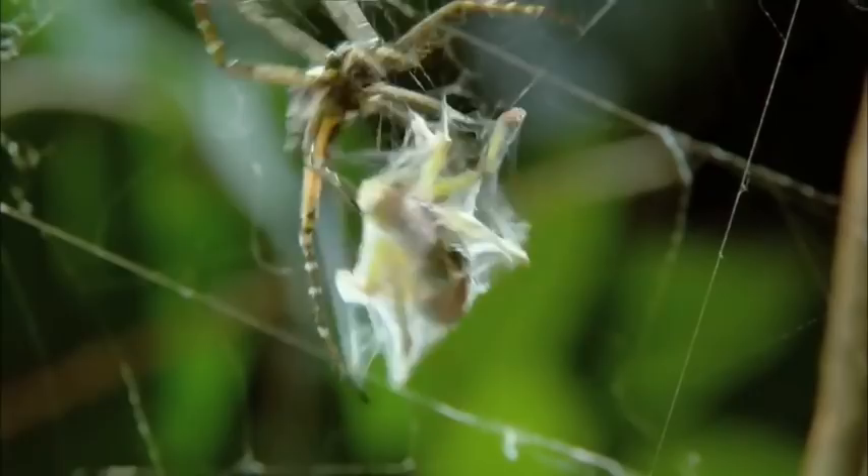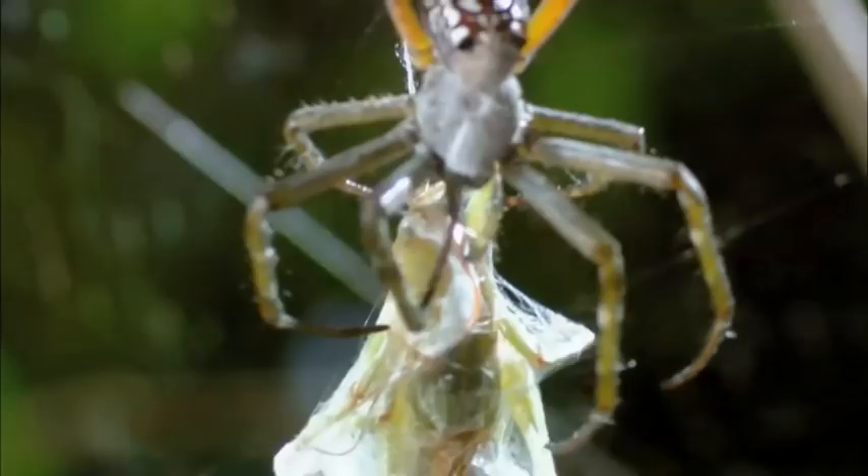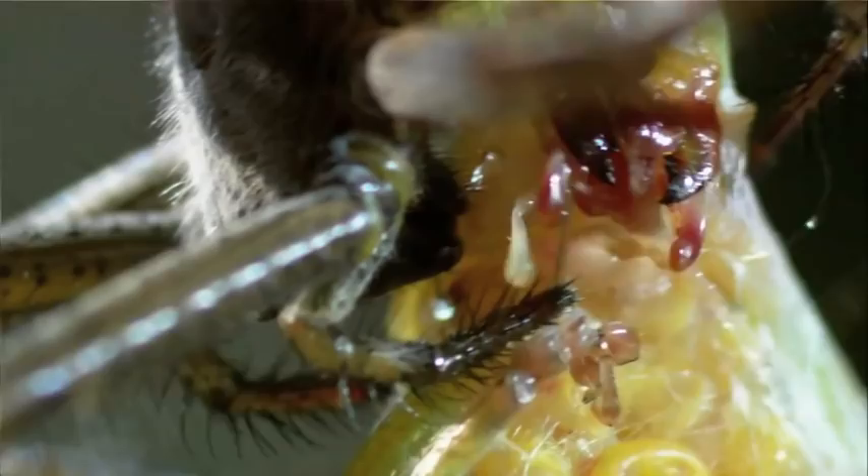The katydid tries to kick through the silk with its sturdy hind legs and snips at the web. The spider must move fast. What it needs to do is get in there, bite the katydid, and pump as much venom as it can in there, but still make sure that the katydid can't bite it. The tent spider makes its move.